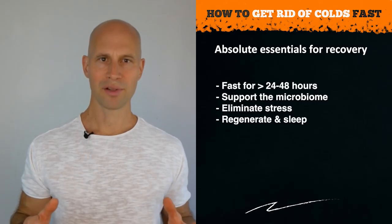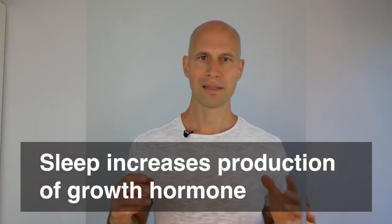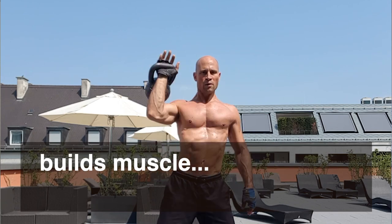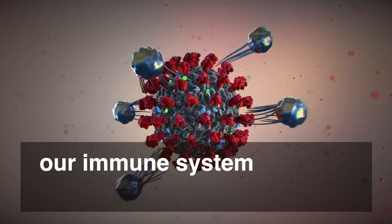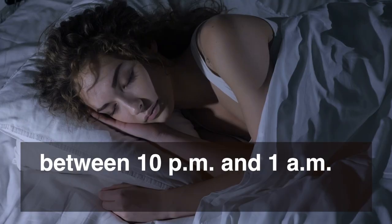Next up is regeneration. There's nothing more important than getting enough sleep during recovery time when you're sick. Sleep increases the production of growth hormone, which is not only necessary to build more muscle, but also to stimulate our immune system — mainly T cells and B cells. As growth hormone production is highest between 10 p.m. and 1 a.m., it's important to go to bed early.